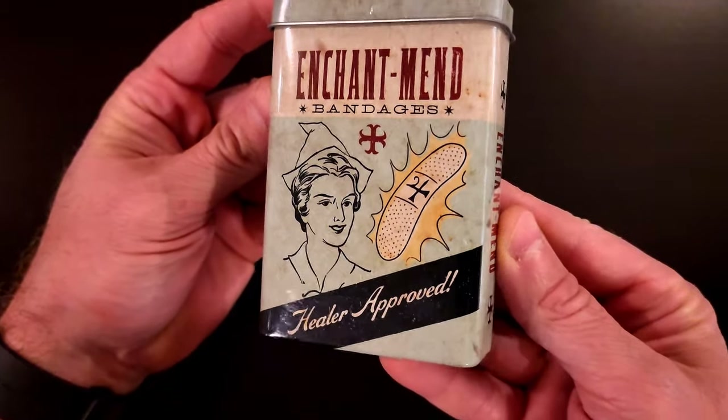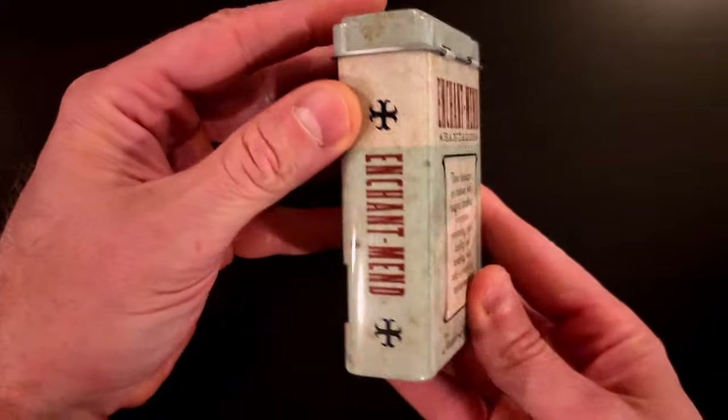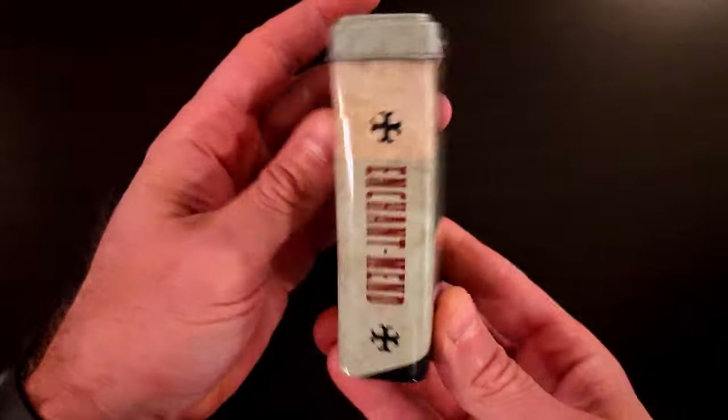If only you guys knew the issue I have in this house with keeping Band-Aids here — my kids all seem to feel like they're little accessories. But we have what the box says: Enchant-Mend Bandages, Healer Approved. It says on the back, 'these bandages are imbued with magical mending properties promoting rapid healing and restoring skin with a touch of enchantment.' We've got two strips inside the tin that say Enchant-Mend Bandages. Very cute. I love the tin — I'm a sucker for a good tin.